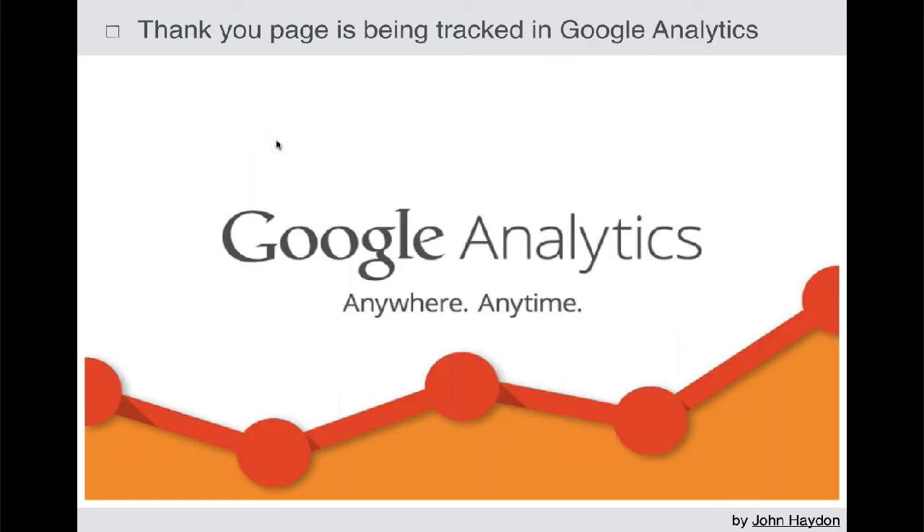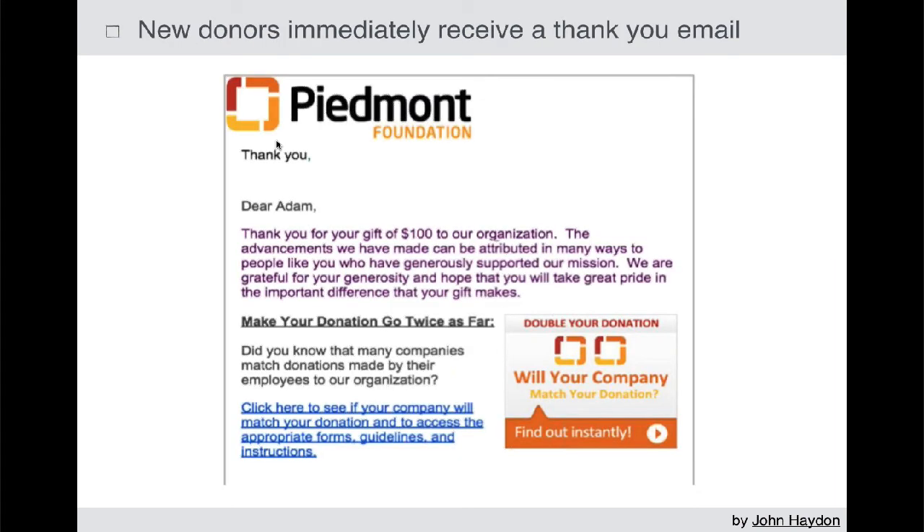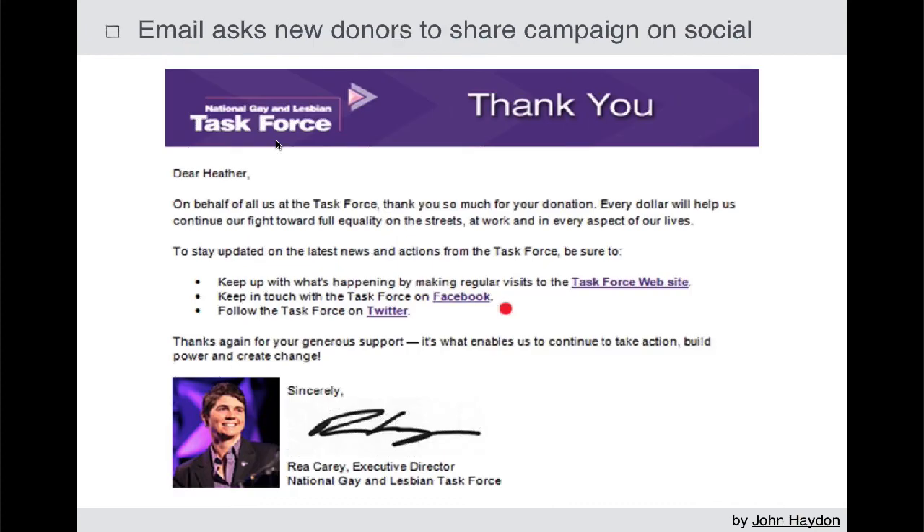Track the thank you page in Google Analytics. Make sure that when someone submits a donation, they also receive an email right away saying thanks, we really appreciate it, and encourage them to share the campaign with their friends in that email. So you need to ask twice — once on the thank you page and once in the email.